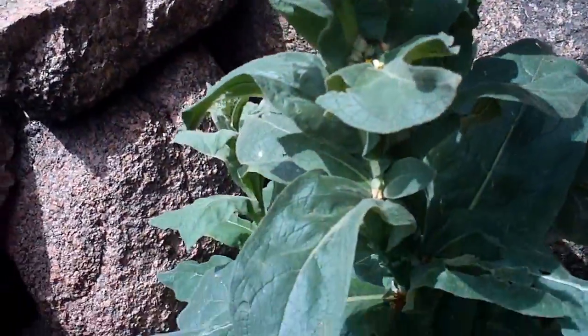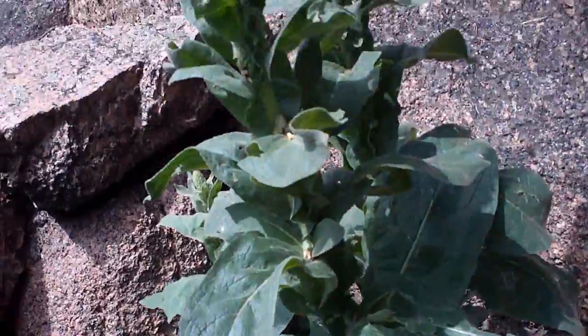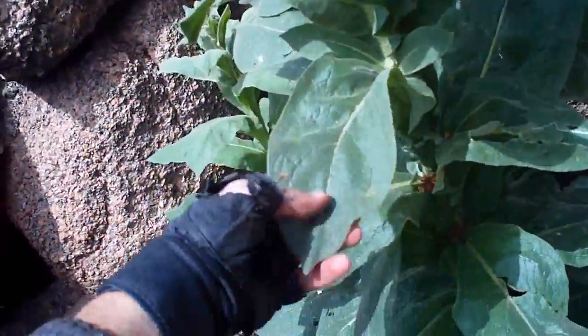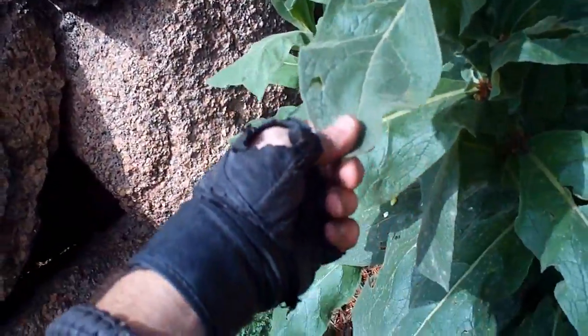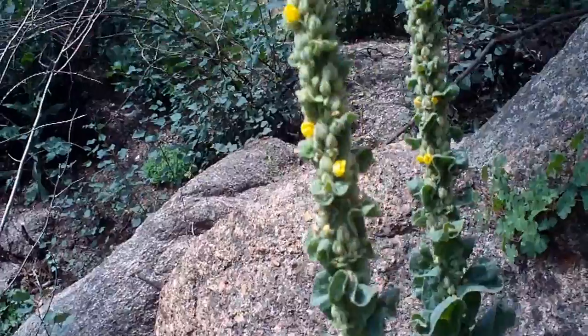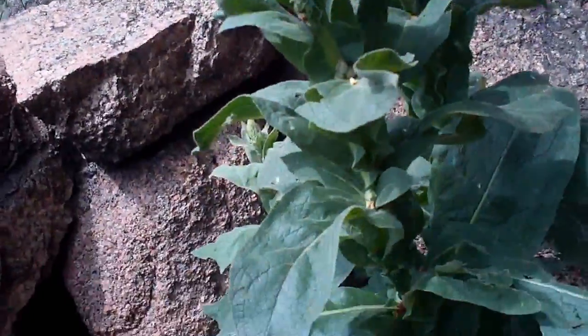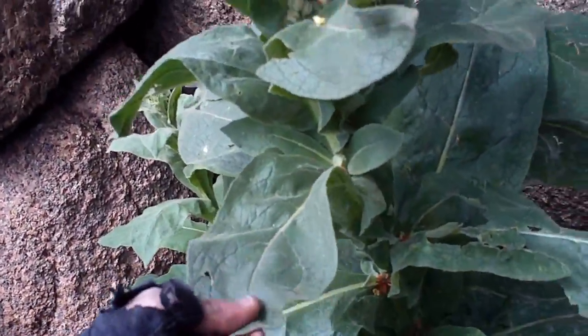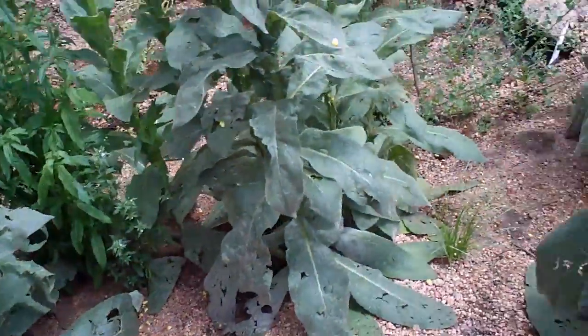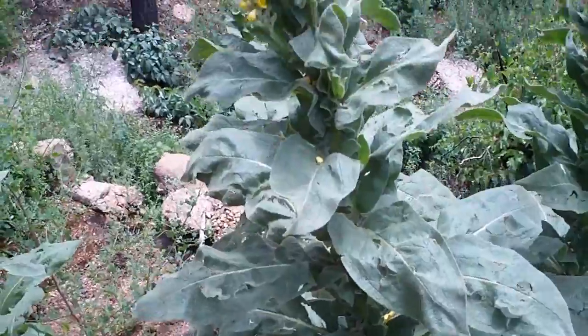The more you get into foraging, the more you'll start recognizing plant structures. This looks kind of like amaranth, kind of like dock. We can't positively identify it, so we're not gonna eat it. But because it looks familiar, we're gonna get some pictures and video of it, and then tonight we'll go research it. If it's edible, we'll find out. And even if it's not edible, most plants have uses. So it'll be another plant in our bag of tricks.